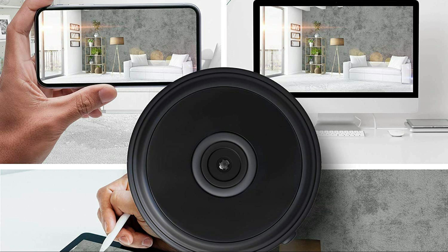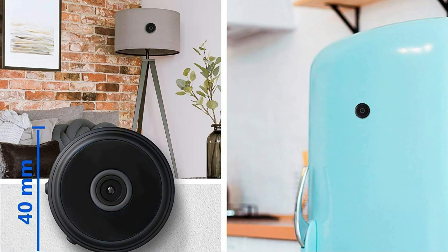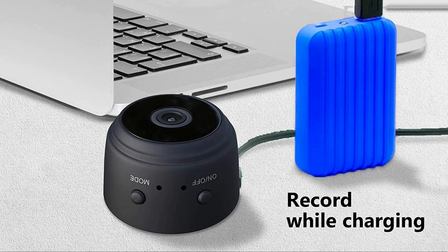Easily attach the magnetic body to any surface or put it in your pocket or on a collar. It supports up to 128GB memory card and automatically records and overwrites the oldest SD card files when full for non-stop recording. The built-in 300mAh rechargeable lithium-ion battery lasts up to 60 minutes, while a 10000mAh battery pack will ensure up to 30 hours of recording. Simply plug the hidden camera into a USB charger to have it on 24/7.